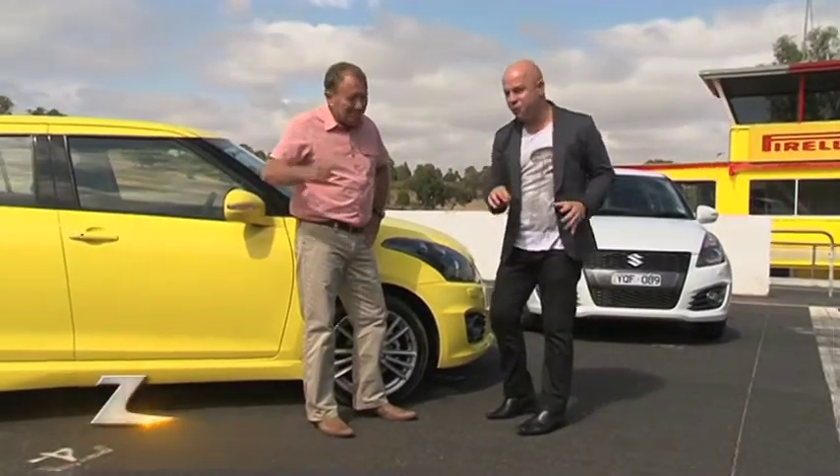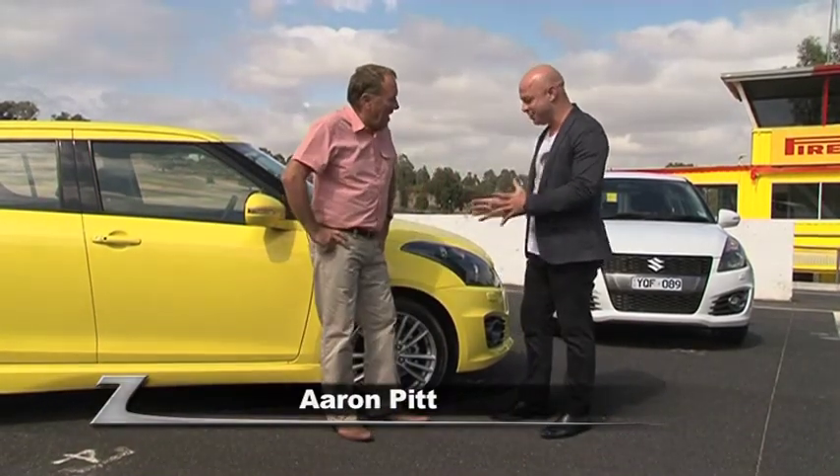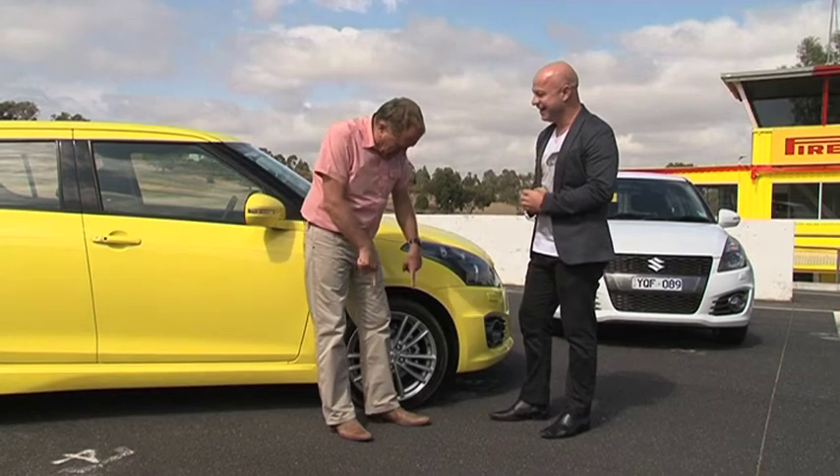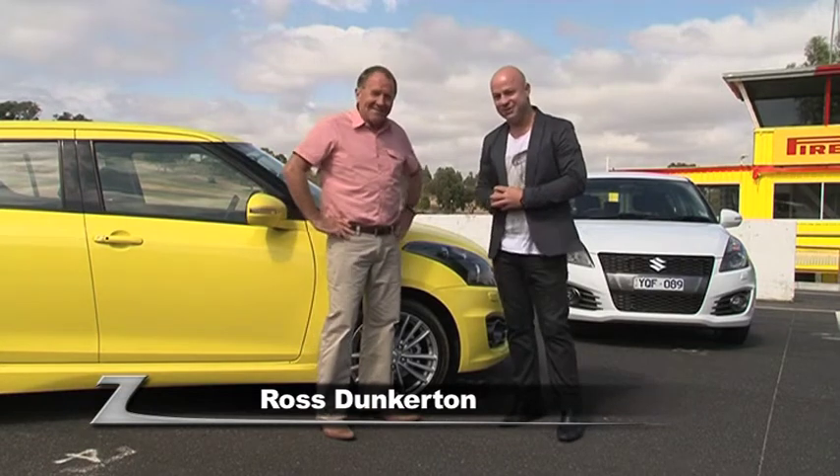Welcome to the very beautiful but extremely windy Melbourne Broadford Raceway. Roscoe, how are you doing? I've got big nails through my boots into the ground to hold me here. Well you need it mate, you've lost a bit of weight. I like it. He's looking good.